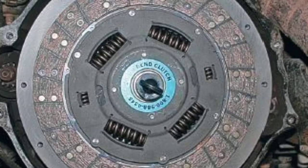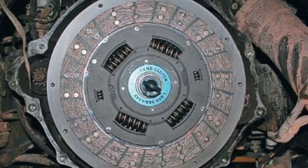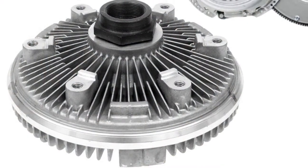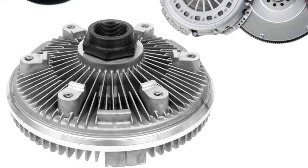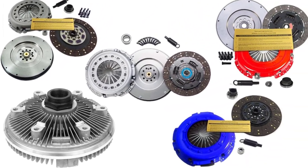Also, you may find it difficult to change the gear with an old clutch. It is when you may have to go for a replacement of a clutch. Many brands have come up with the latest models of clutch for the 7.3 Powerstroke engine. Let us check these out.